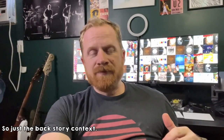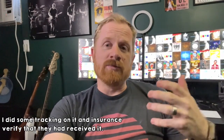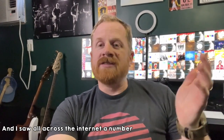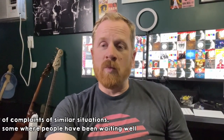Just for backstory context, I had purchased a pedal from Atomic Amps. It didn't work out so I sent it back to them. I did tracking and insurance, verified that they had received it, and did everything I could to communicate with them to initiate the refund, but they weren't doing it in a timely fashion. I saw all across the internet a number of complaints of similar situations — some where people had been waiting well over a year for products that cost over $2,000. I couldn't wait like that; I didn't have the time to wait for my money to be refunded.